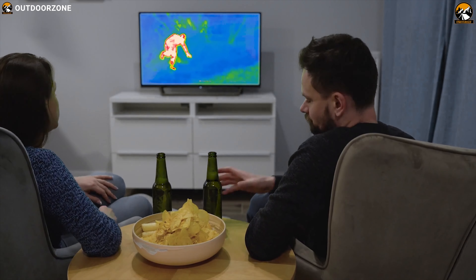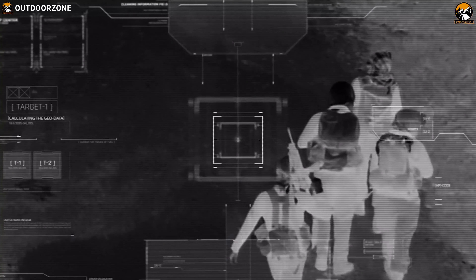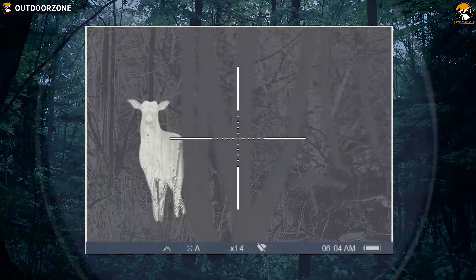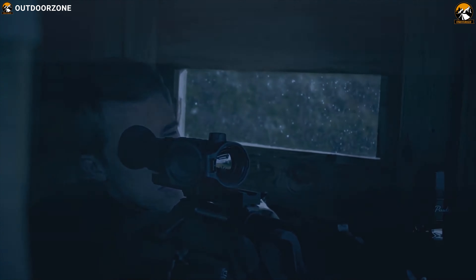If you have ever seen the movie Predator, I'm sure you have wondered about thermal vision — to be able to spot prey no matter the time of the day, forest cover, or anything else. That's how a thermal night vision scope works for nighttime hunting.